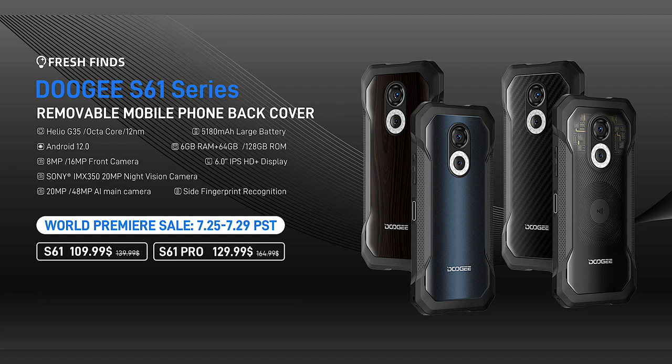This price is valid for four days only, from the 25th to the 29th of July 2022, then it will revert to standard pricing. So grab the deal — there are links in the video description, and the phones will be available on AliExpress and Doji Mall.